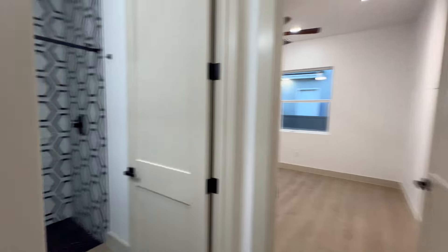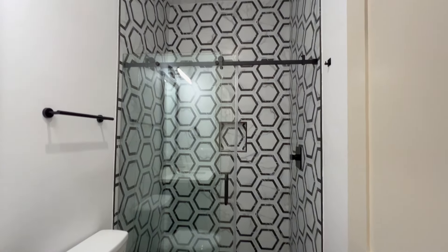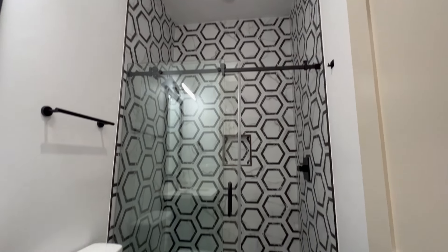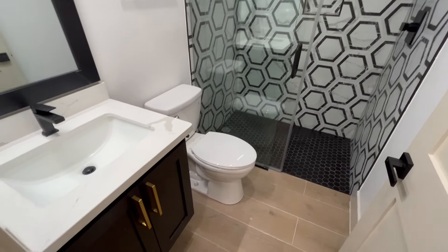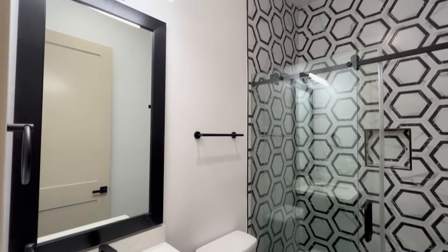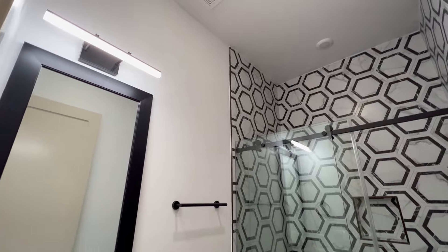All the bedrooms are on this side. Here's the first bathroom — they stuck with the white on black theme. Tall ceilings inside this bathroom, and they have the frameless glass so that way the home doesn't feel outdated whatsoever. Moving through the bedrooms, which are pretty self-explanatory, you'll be able to see the size and just how big they are.